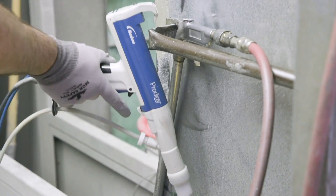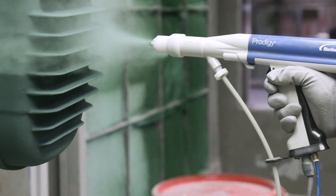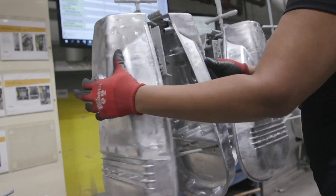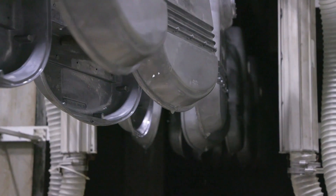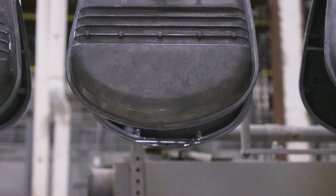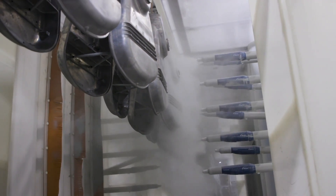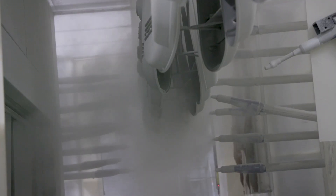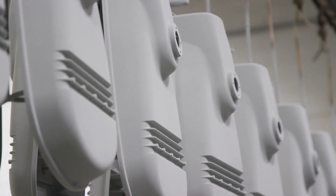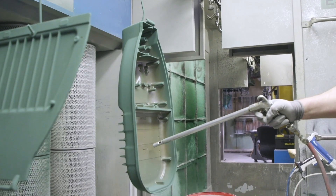Painting is another critical step in the fixture manufacturing process that provides both protection and an attractive finish. Part preparation is the key to quality for any paint process. At Current, all housings go through a seven-stage wash process to ensure the surface is prepped prior to painting. After the wash phase, powder paint is sprayed on the housings where it adheres electrostatically. The powder is then cured at 375 degrees for 25 minutes. There is a main conveyor that does our most common colors and a hand spray booth to handle small custom color orders.